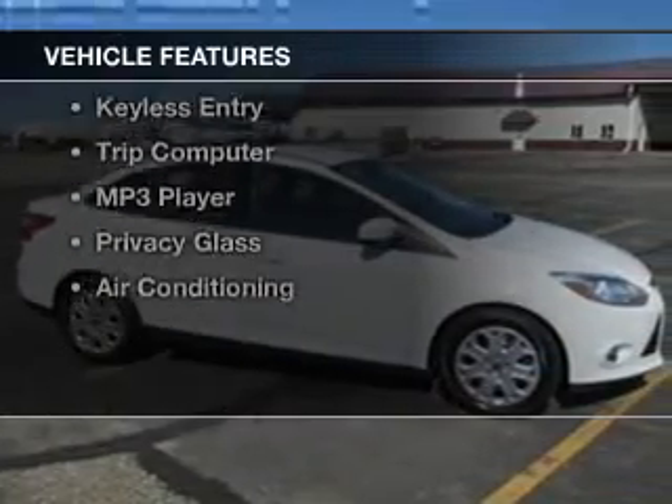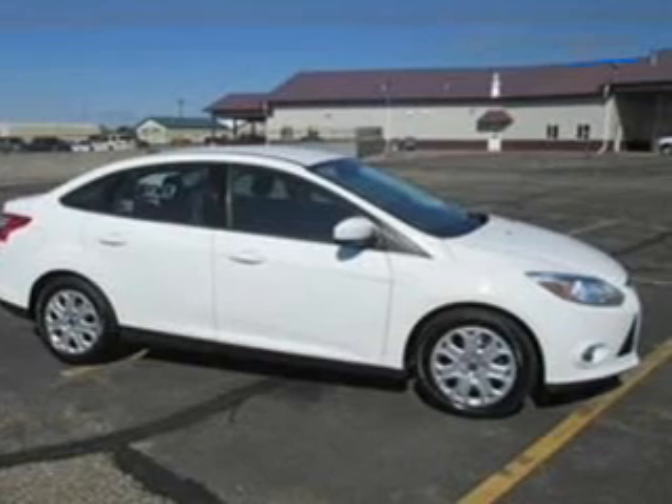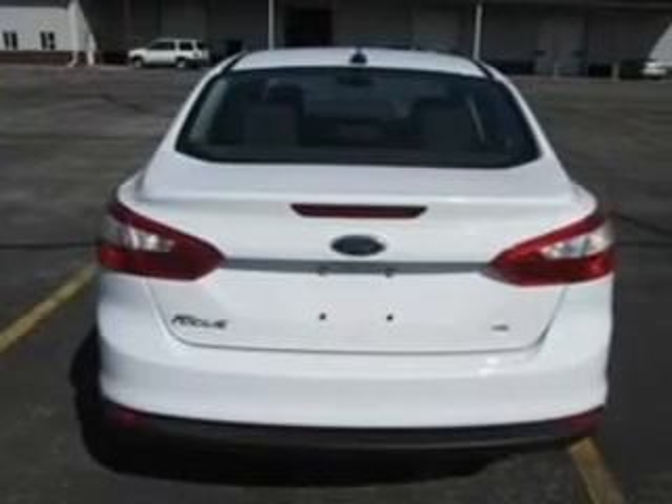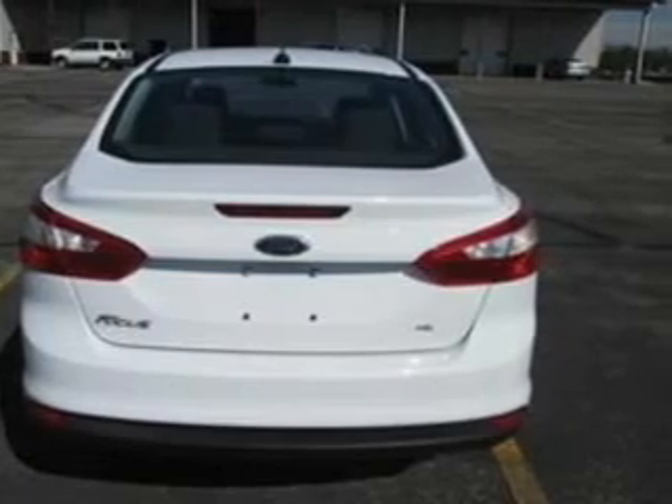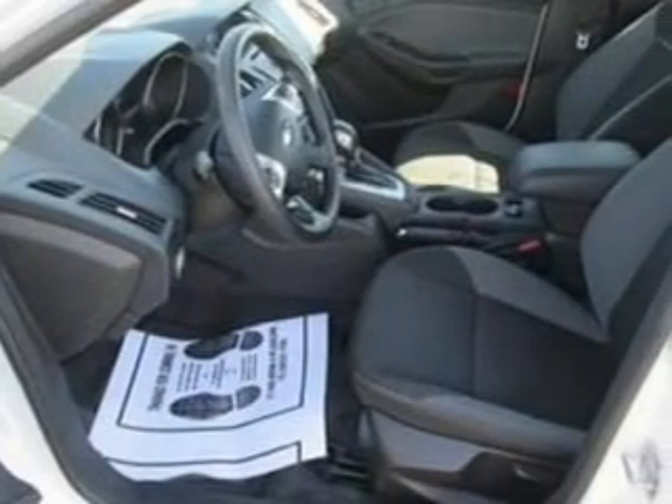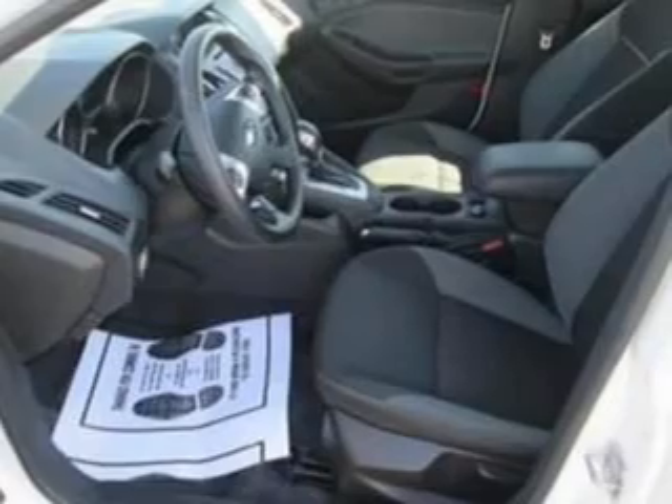The features include digital audio input, steering wheel controls, tilt and telescopic steering wheel, iPod integration, cruise control, keyless entry, a trip computer, an MP3 player, privacy glass, and air conditioning.